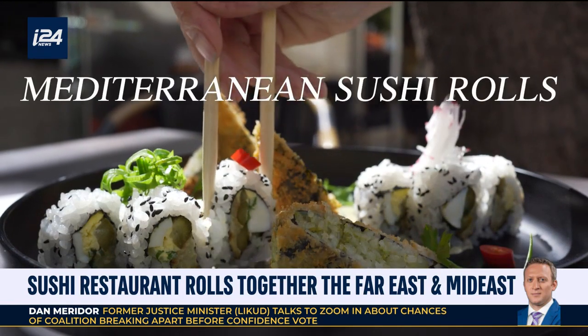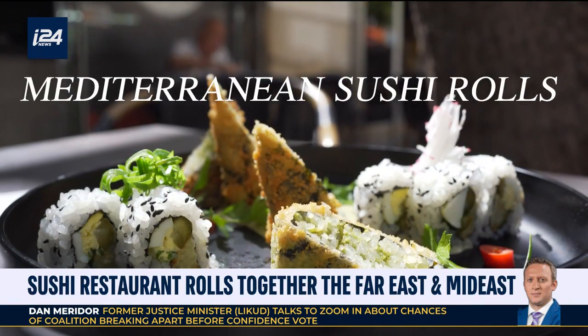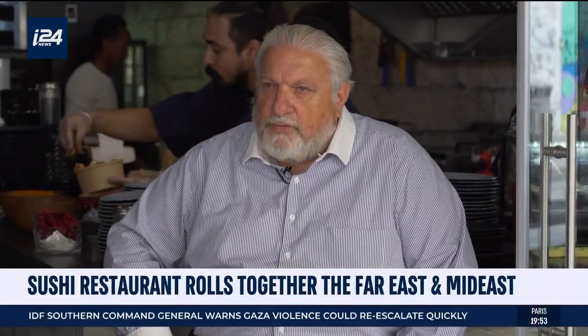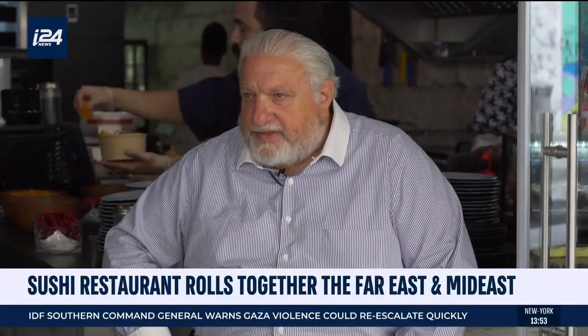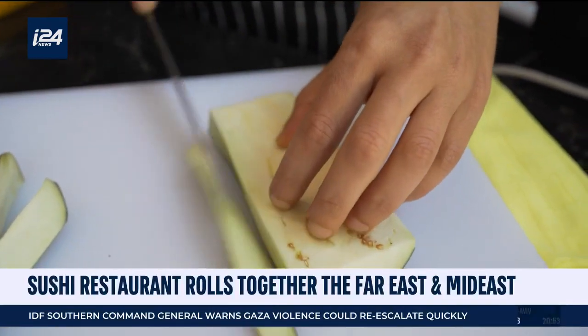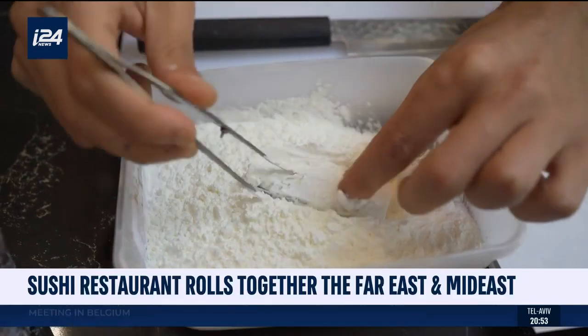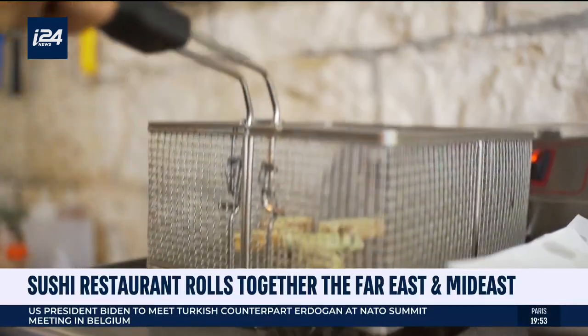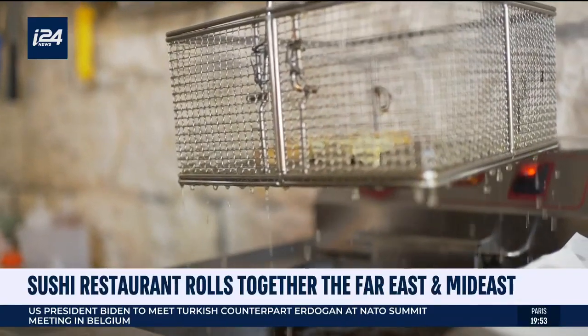Today we're proud to be making our falafel roll, as well as a sabich roll. Sabich roll is a very popular Middle Eastern dish, which is made of eggs, it's usually made in a pita. It comes served with eggplant, with different kinds of vegetables, as well as egg, and with tahina, and different kinds of spices on it.